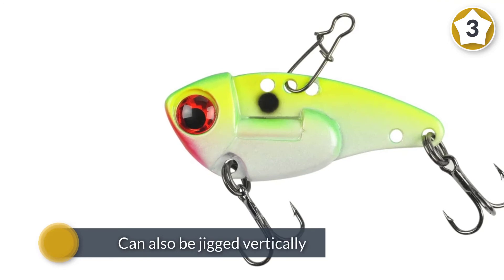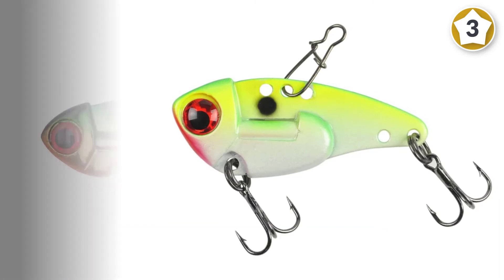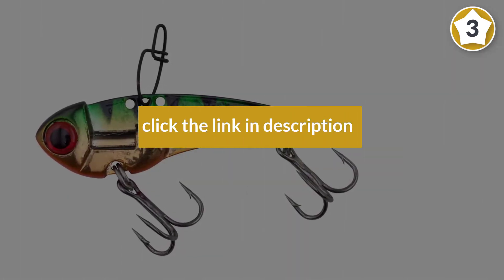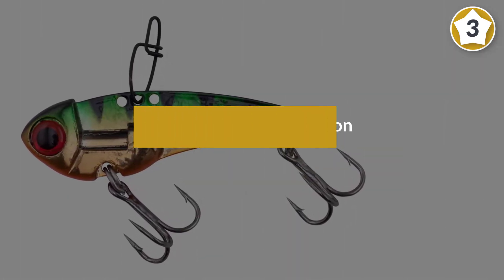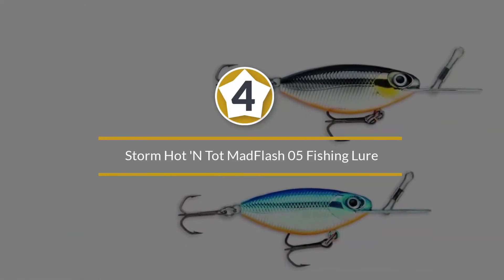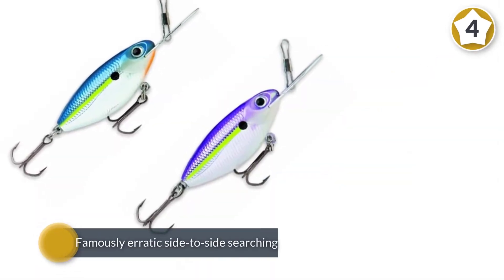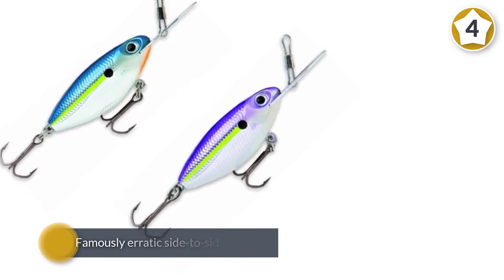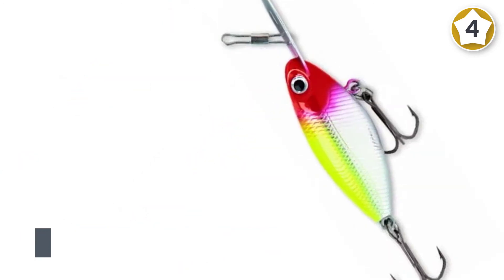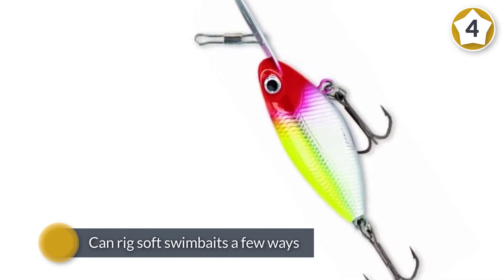The lure can also be jigged vertically, allowing it to repeatedly swim back down through the strike zone. Number four: the Storm Hot'n Tot Mad Flash 5 fishing lure. This lure harnesses the famously erratic side-to-side searching and diving action of the original Storm Hot'n Tot lure, boasting the same mold dimensions and distinctive metal diving lip.